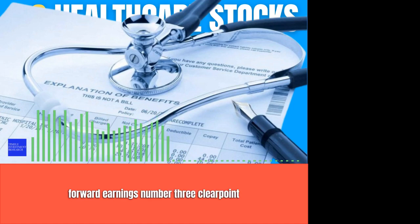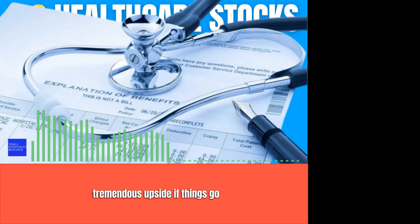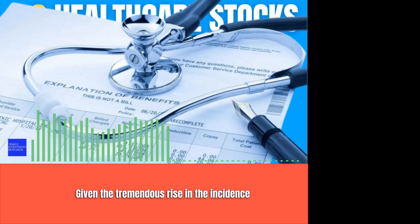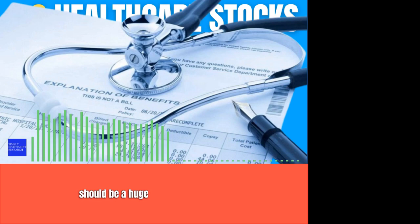Number 3: ClearPoint Neuro. ClearPoint Neuro is a far smaller and riskier healthcare growth stock to buy, but has potentially tremendous upside if things go right. The company has developed the ClearPoint system, which inserts deep brain stimulation electrodes, biopsy needles, and pharmaceuticals directly into the brain. Given the tremendous rise in the incidence of Alzheimer's, Parkinson's, and other aging-related brain disorders, there should be a huge market opportunity in this field in the coming years.